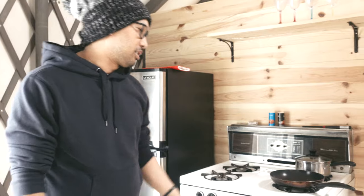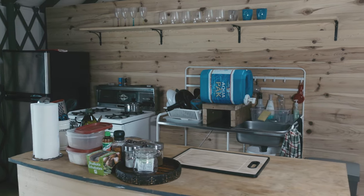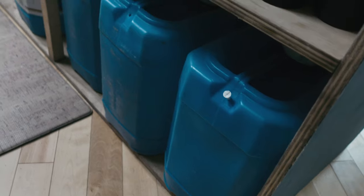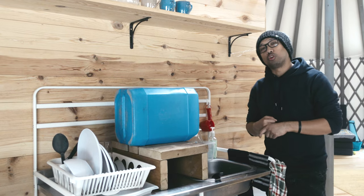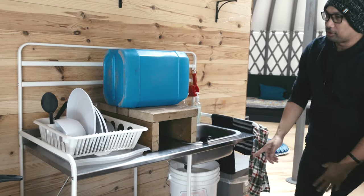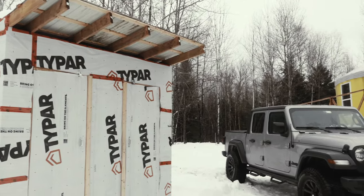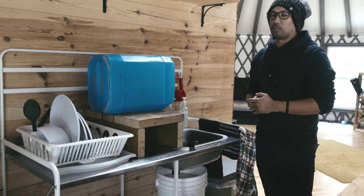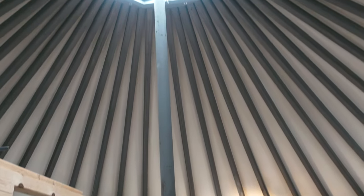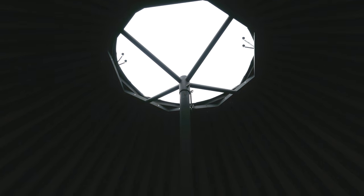There's a sink and they provided us with five jugs of water, which you can use for drinking as well as washing dishes. Down below there's a bucket for used water that you throw out at the outhouse — that's basically the outdoor comfort room or toilet. If you pan the camera all the way up, you can see the skylight, which saves energy and makes this place eco-friendly.